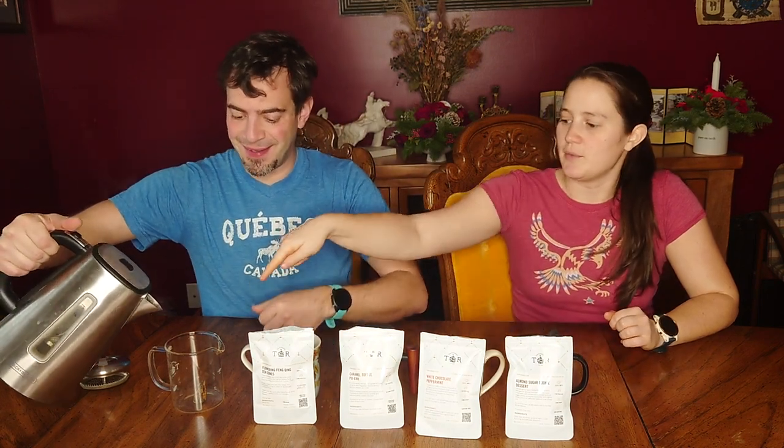Hello. Hi. So this is our special tea. What's it called again? Flowering Fengking Tea Cones.